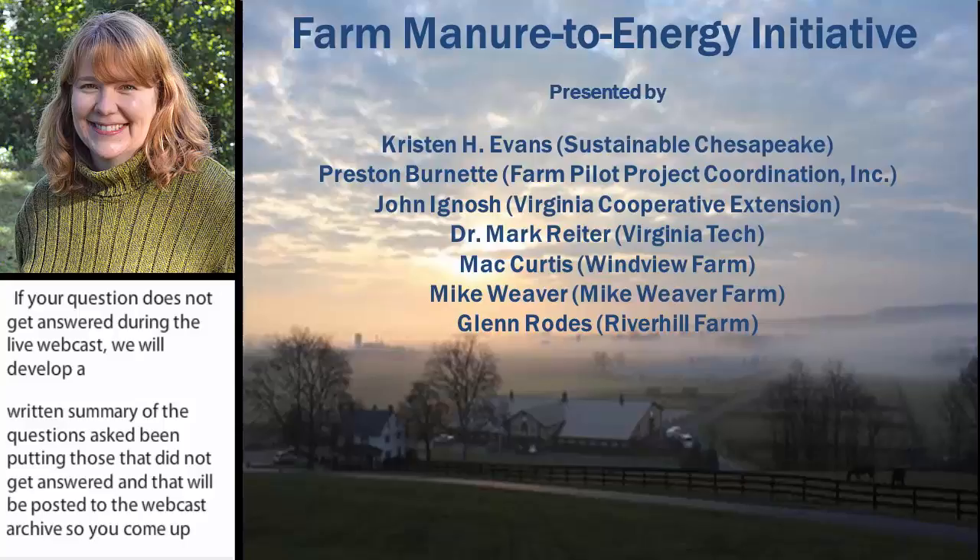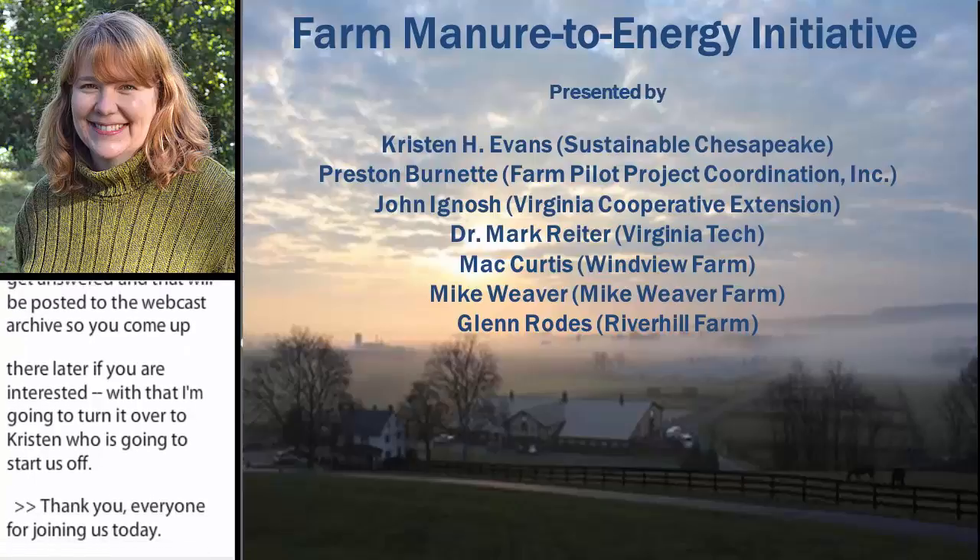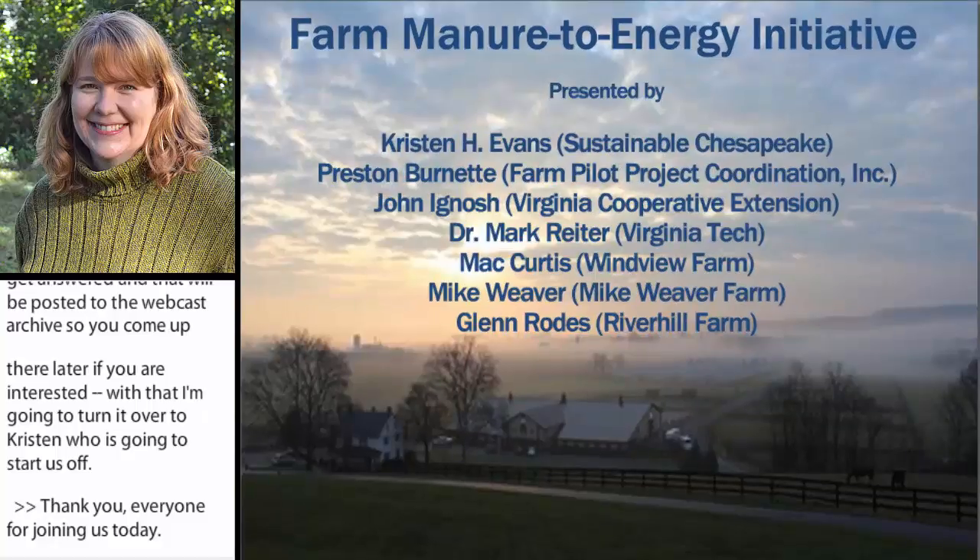Thank you, everyone, for joining us today. In addition to myself and Preston and John, we also have on the call Mack Curtis from Fort Trevorton, Pennsylvania, Mike Weaver from Fort Cedar, West Virginia, and Glen Rose from Fort Republic, Virginia. They are three of our farm partners who are going to offer feedback on their experiences using these technologies towards the end of the webinar.